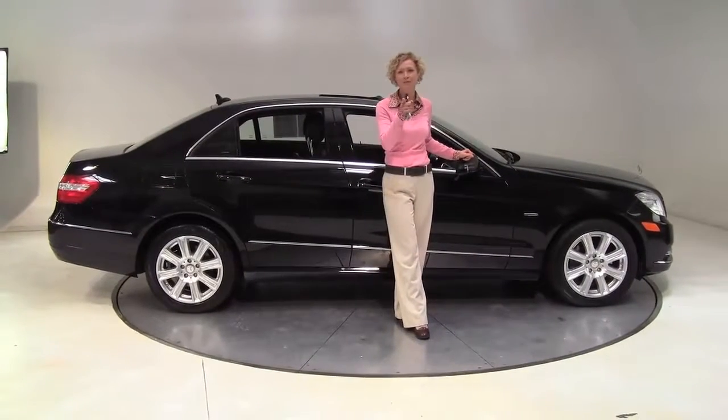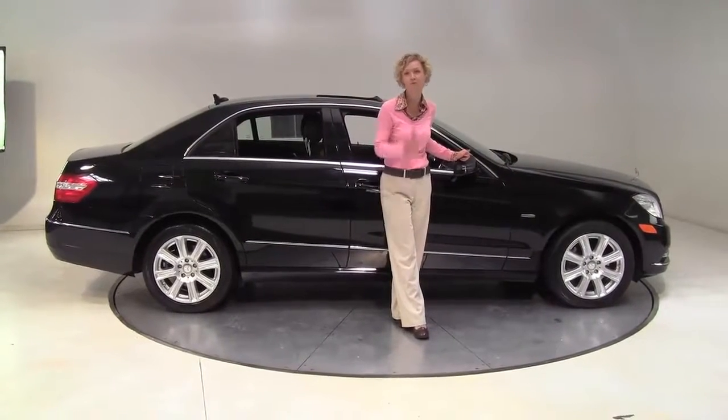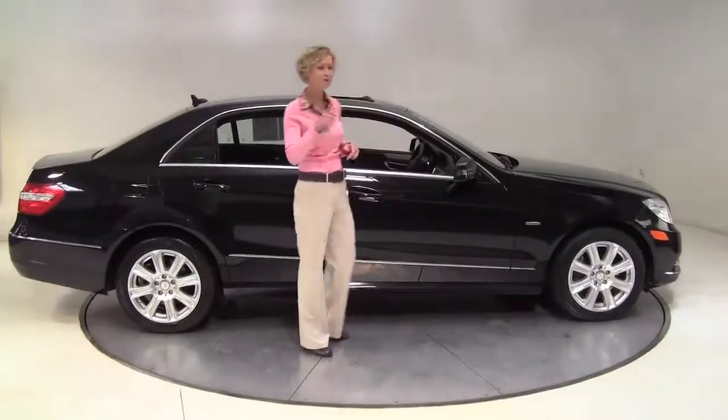Hello there, wise buyers. This is Erin coming to you once again from Feldman Imports, Bloomington, Minnesota. I have an amazing alternative to new for you today.